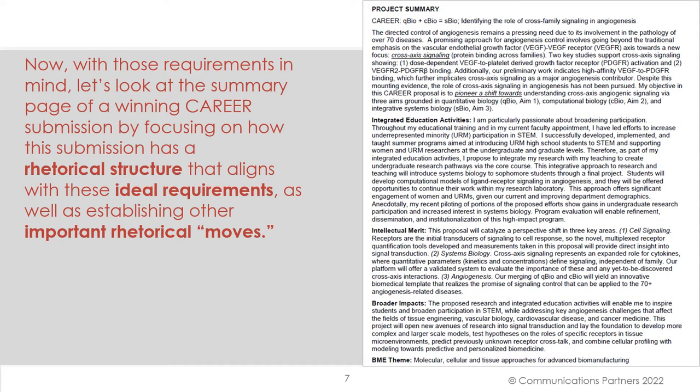Now, with those requirements in mind, let's look at the summary page of a winning CAREER submission, by focusing on how the submission has a rhetorical structure that aligns with these ideal requirements, as well as establishing other important rhetorical moves.